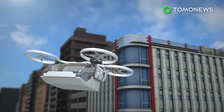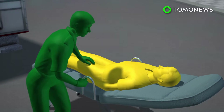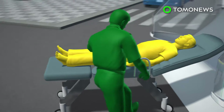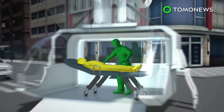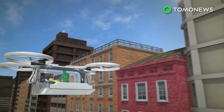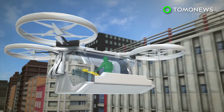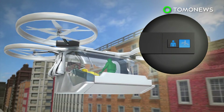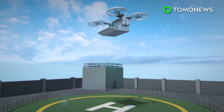Given its relatively small size, the drone is able to land almost anywhere. There is enough space inside for one patient and a medical worker. It can either travel on autopilot or be controlled by a pilot remotely in the event of difficult takeoffs and landings.